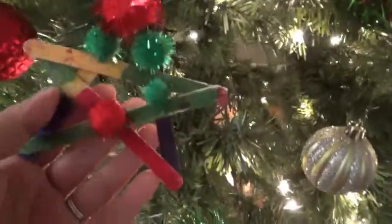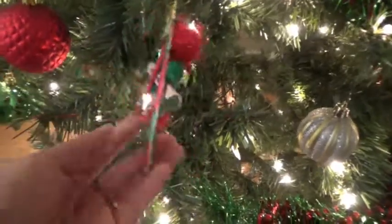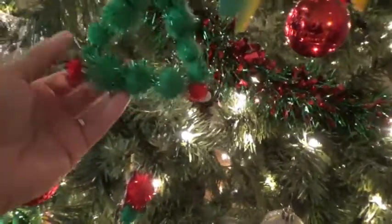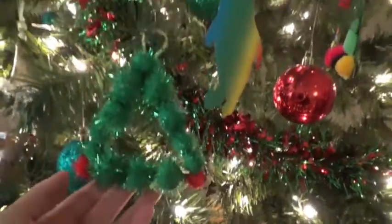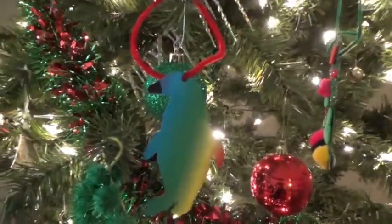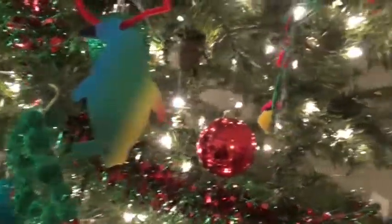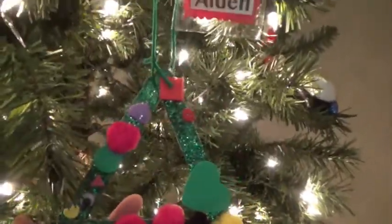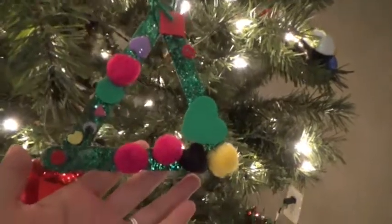Some more little ornaments that we did — we have this star ornament, and I believe this is Scarlett's. We created these maybe a couple weeks ago. And this one Aiden made — it's a little Christmas tree. You saw us at the tree festival with that one. And then here's another little Christmas tree that Aiden made when he was actually in preschool, so this is from last year.